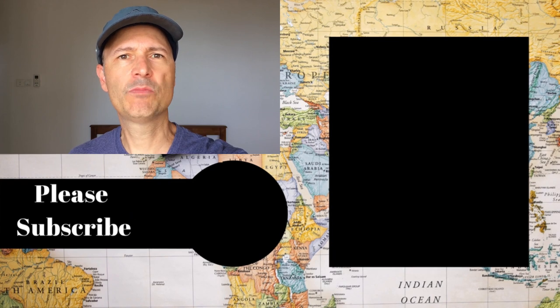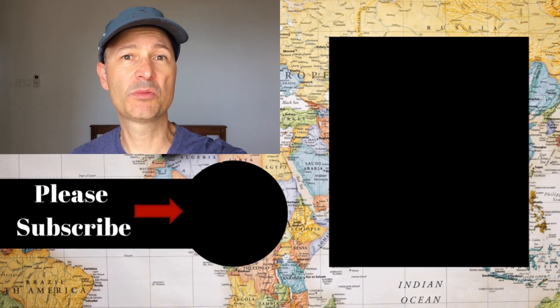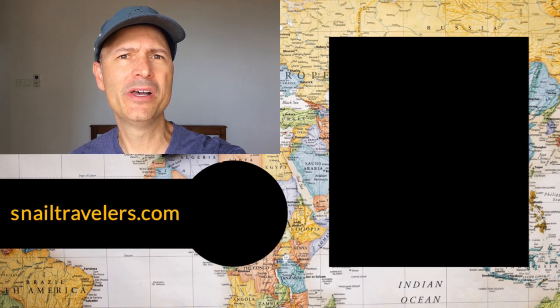Thanks for watching! Be sure to give us a thumbs up, subscribe to our channel, and check out our website at snailtravelers.com to find out more about our world travel adventure.